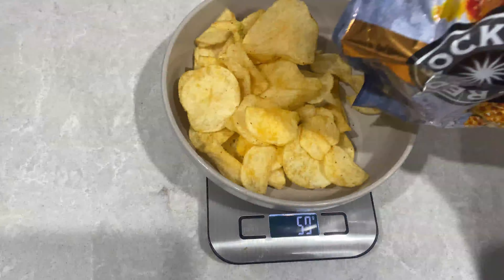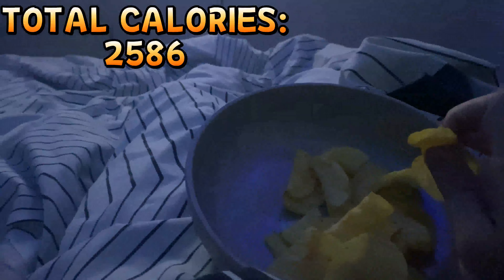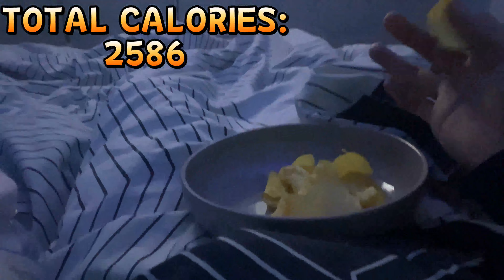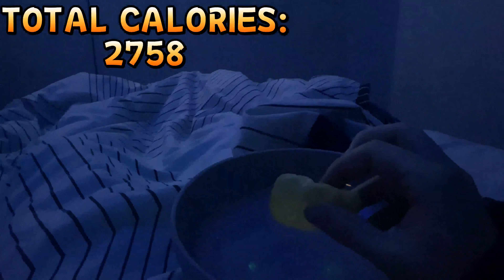That's one and a half, two and a half servings. Pretty much halfway through the chips watching the Sidemen Sunday, and this is just an easy challenge. I've only got 200 more calories left for the day.